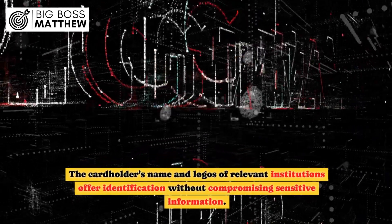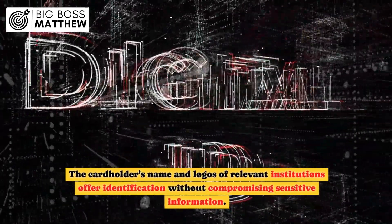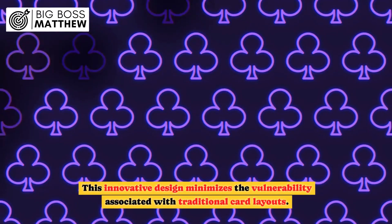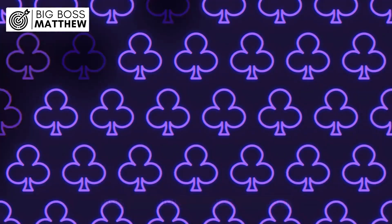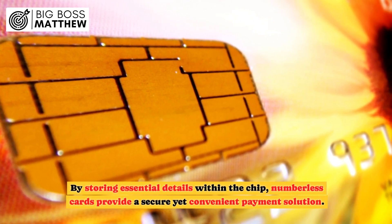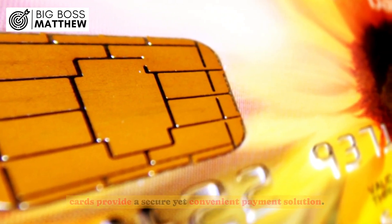The cardholder's name and logos of relevant institutions offer identification without compromising sensitive information. This innovative design minimizes the vulnerability associated with traditional card layouts. By storing essential details within the chip, numberless cards provide a secure yet convenient payment solution.